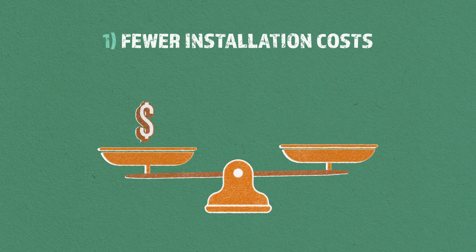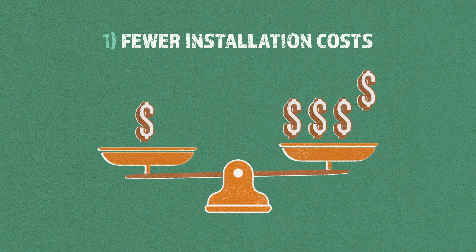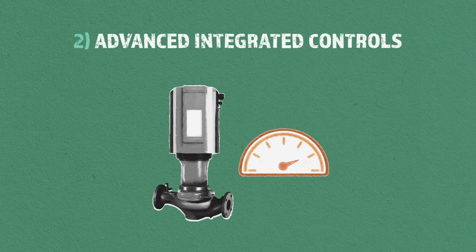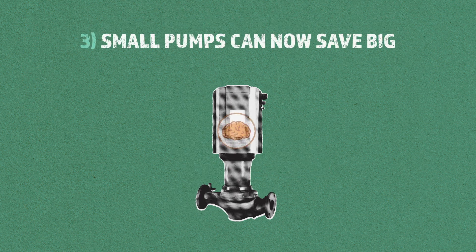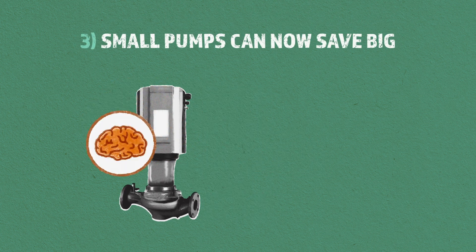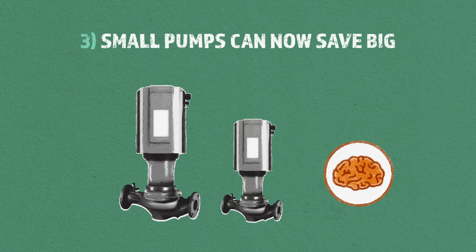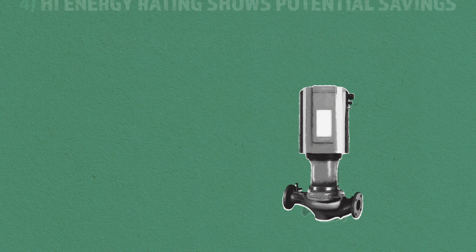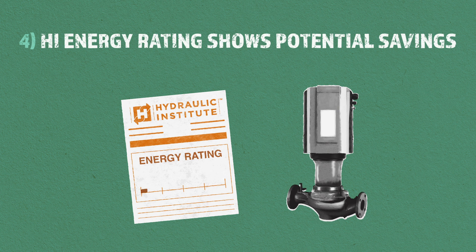First off, the initial cost is quickly offset by the absence of other installation costs. Secondly, the speed of the pump simply adjusts through advanced integrated controls. Third, smart pump technology is available in all sizes, so even small, low-horsepower systems can get in on big savings. Finally, smart pumps routinely achieve a Hydraulic Institute energy rating of at least 50, meaning they have the potential to save at least 50% on energy costs.